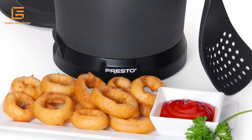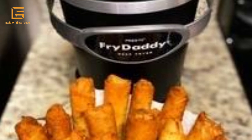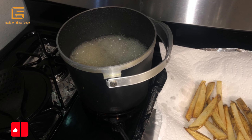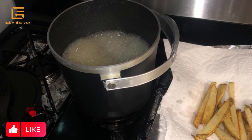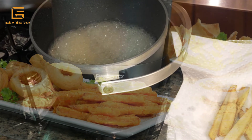Makes crispy french fries, shrimp, chicken, onion rings, and more. Maintains the perfect frying temperature automatically. Saves money on oil — use just 4 cups for 4 servings. The handy scoop lifts, drains, and serves with no messy basket. Snap-on lid stores oil right in the fryer. Fries delicious deep-fried foods fast and easy.